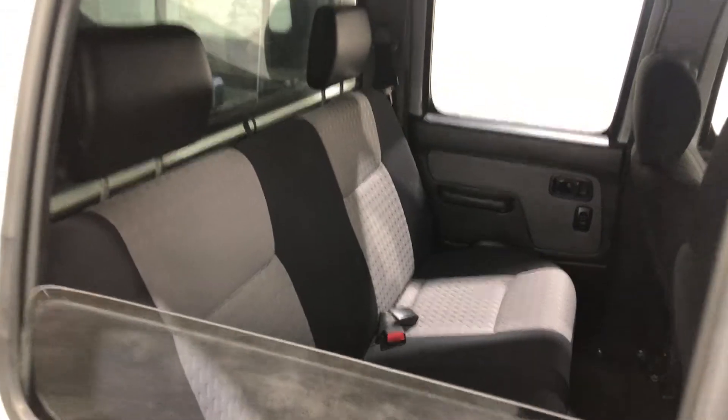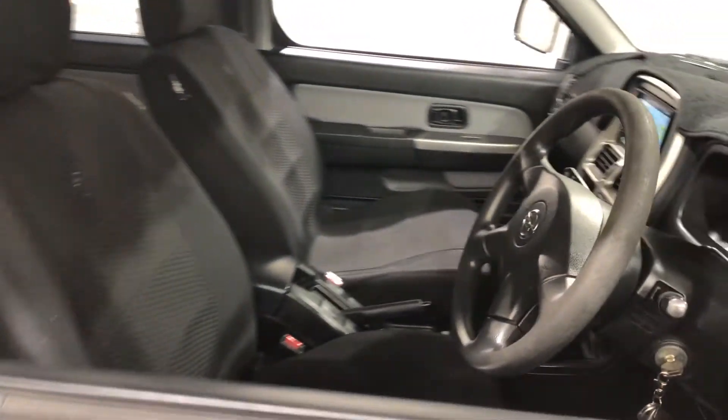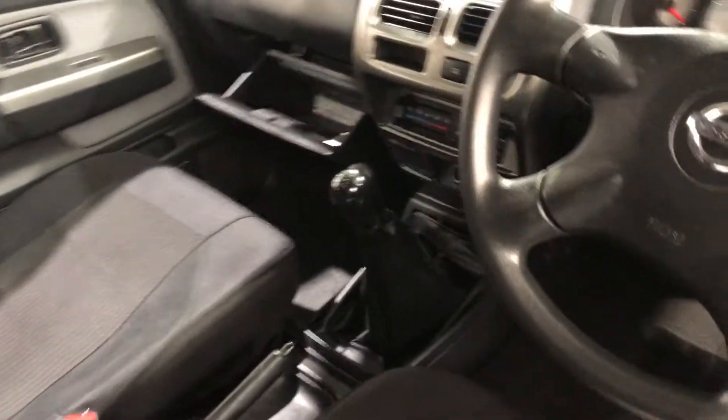Making our way inside the car, it comes with a full cloth interior with plenty of backseat space for your passengers. Same goes for the front. This car comes with a 5-speed manual transmission.